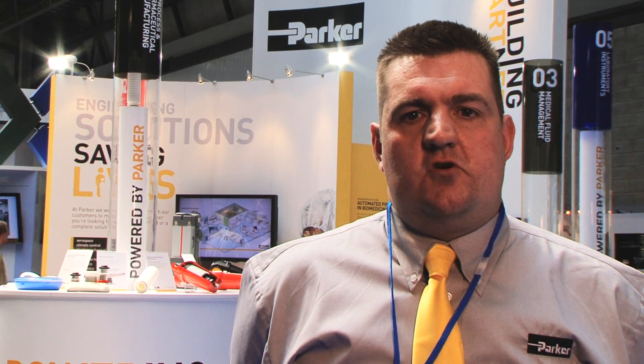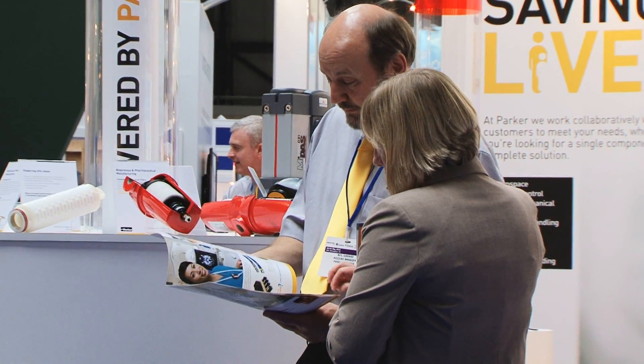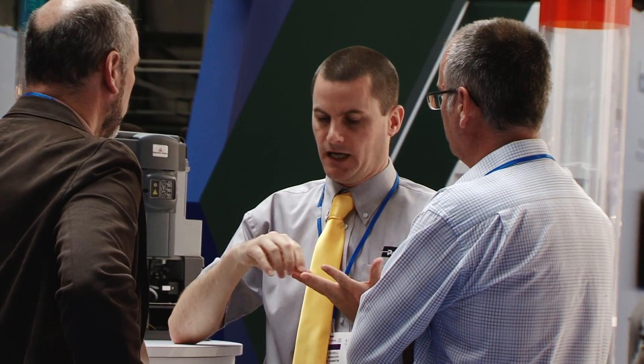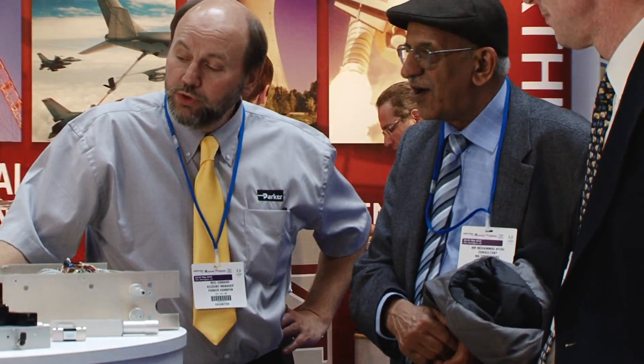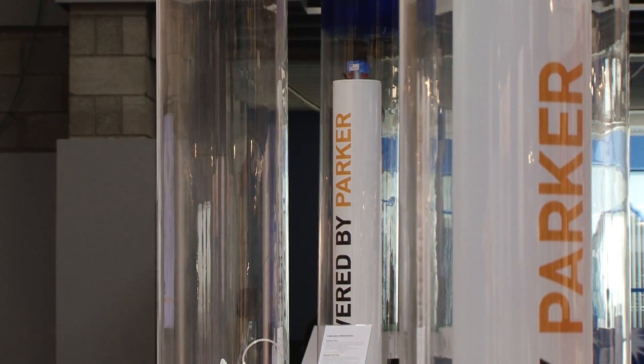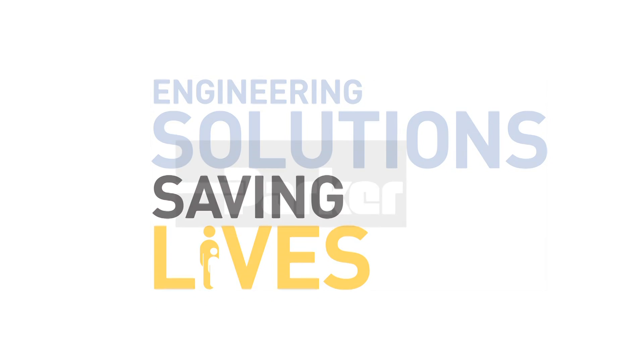Parker Hannafin is an expert in the field of actuation. The Electromechanical Europe division offers an unrivalled range of screw, belt and linear motor actuation solutions for the life science market. While each application will have its own set of requirements, the Parker Auriga and Parker EME actuation and motion control products offer solutions that save space and money, increase output and solve problems.